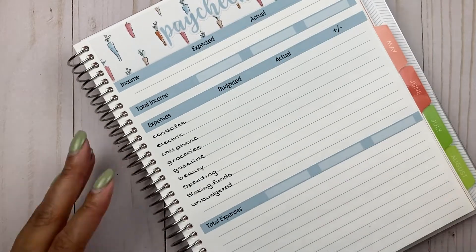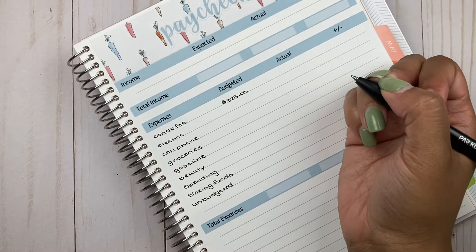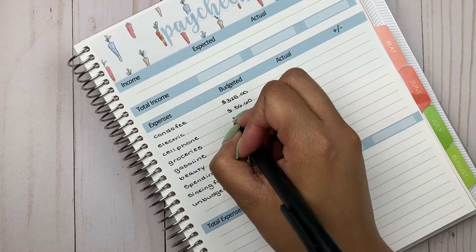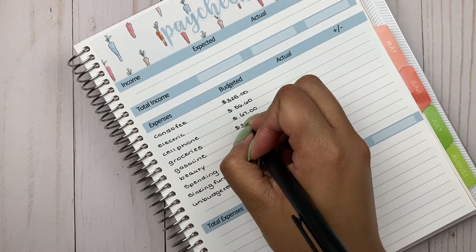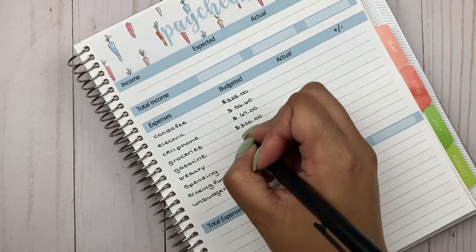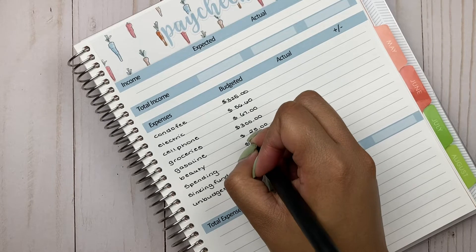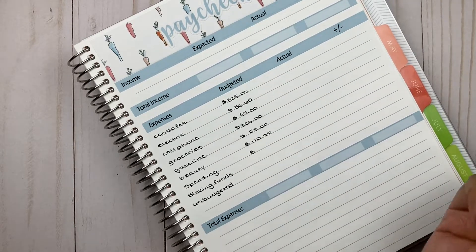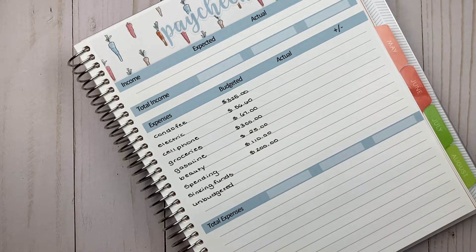My condo fee is $325. My electric bill this month is $56.60. My cell phone bill is almost always $67. For groceries we are going to do $300 — and this is where I get into my cash envelope amounts. For those of you who are new, groceries is a cash envelope. Gas is also a cash envelope getting $25. Beauty is another cash envelope getting $110 — I'm upping it a little to cover tips since I tend to be short with my typical $100.